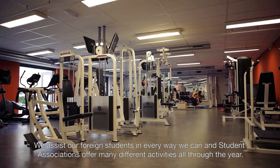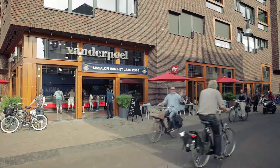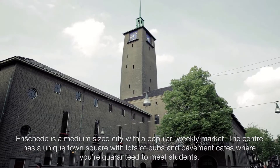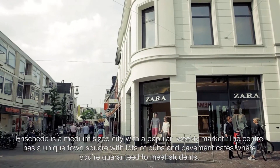We assist our foreign students in every way we can and student associations offer many different activities all through the year. Enschede is a medium-sized city with a popular weekly market. The centre has a unique old town square with lots of pubs and pavement cafes where you're guaranteed to meet students.